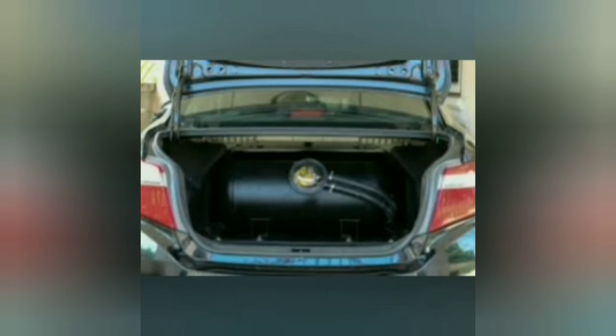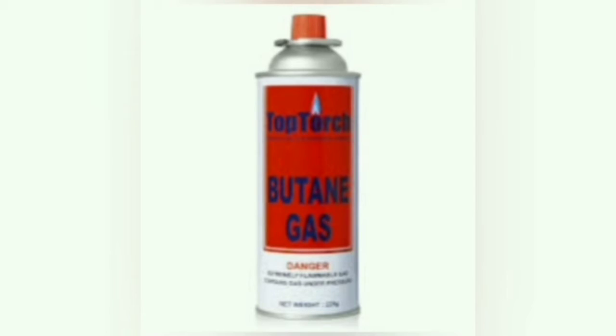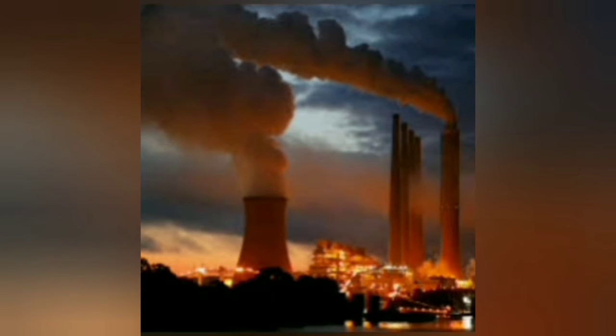LPG is a combination of two gases: one is propane, which is an odorless gas, and another is butane, which is a colorless gas. Propane and butane are types of hydrocarbons naturally available in fossil fuels, isolated from rocks present below the ocean by drilling.